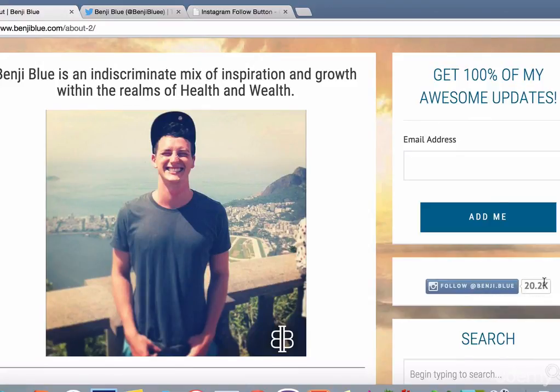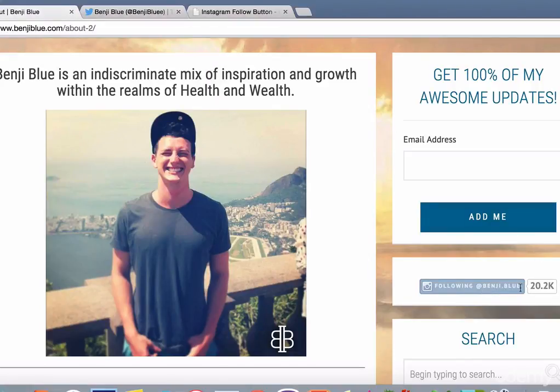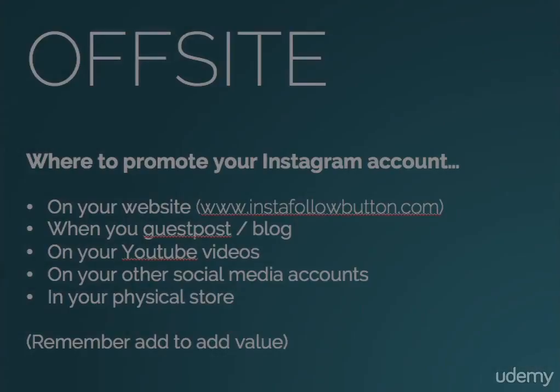It shows my follow count to the right of it, and as you remember, it's just a one-click follow. You are now following benjy.blue. So really low friction and really convenient for people to follow you when they're looking on your website. The second dot point is, if you have a guest post or blog post for somebody else's website, always leave your Instagram handle there so that people can go and follow you on Instagram if they like what they've read. It's a really low friction way of converting someone else's traffic to an Instagram follower, which over the long term will be a customer for your business.